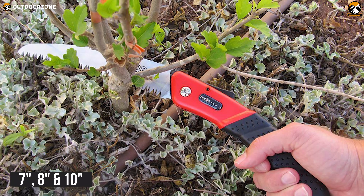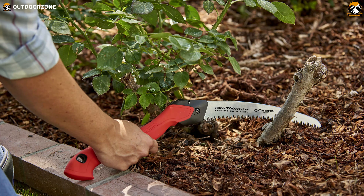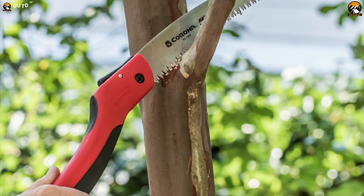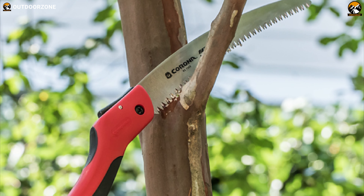Coming in three different-sized blades, this folding saw also features a thumb-blocking mechanism that eliminates safety concerns of the blade opening or closing unexpectedly. The Corona Razor Tooth Folding Saw is an exceptional camping tool that will help you cut wood faster than any of its competitors.